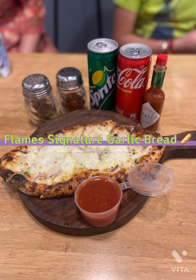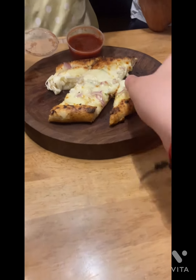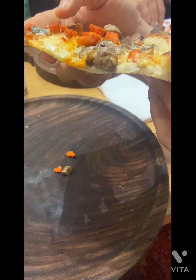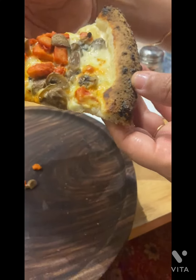This is the signature garlic bread of Flames Pizza — it's very cheesy and tastes awesome. As you can see, the pizzas are thin crust and wood-charred; they are absolutely delicious.